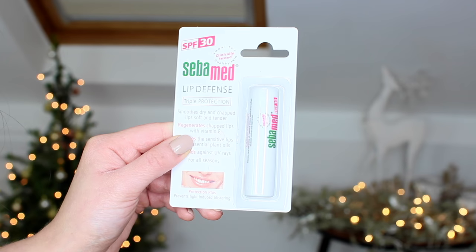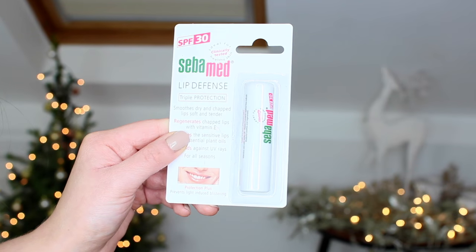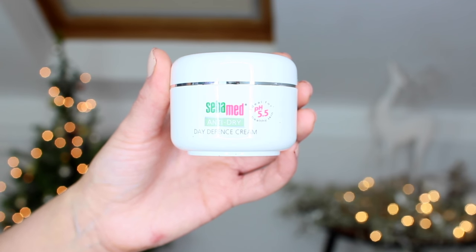Next up I have some products from Cibamed — their hand and nail balm, their lip defense lip balm, and their day defense cream. These are ideal for pH 5.5 healthy skin, so they're not going to irritate your skin; they're really gentle. I've got some other products from this brand and I really do enjoy using them.